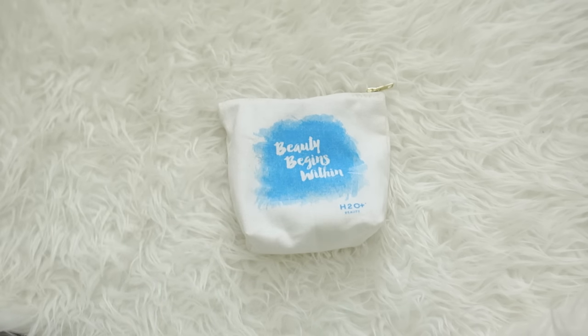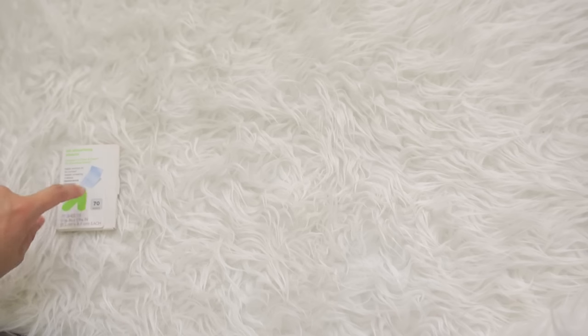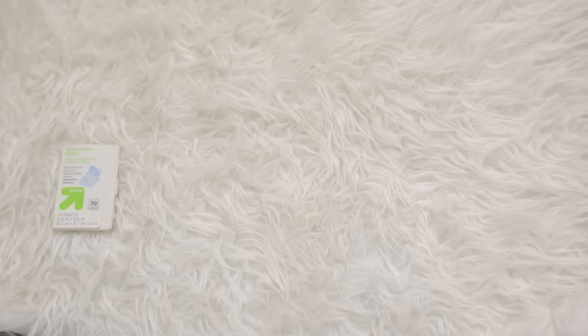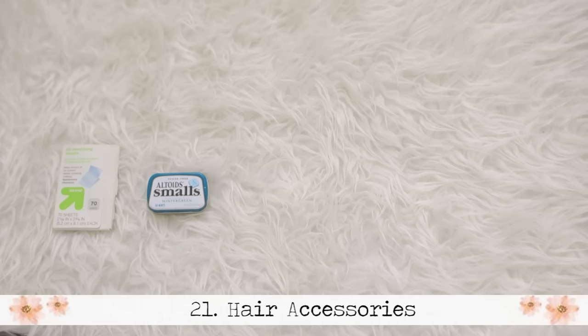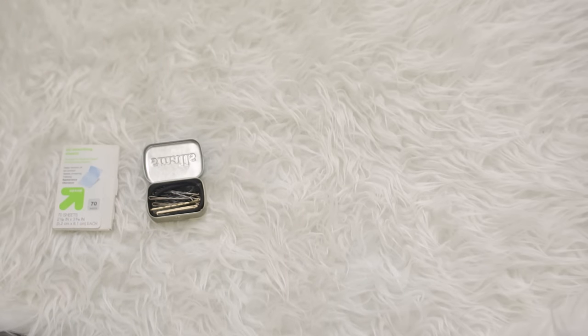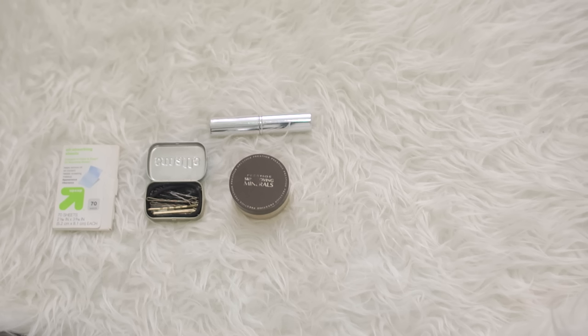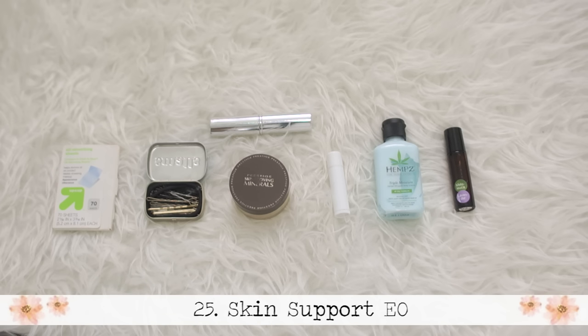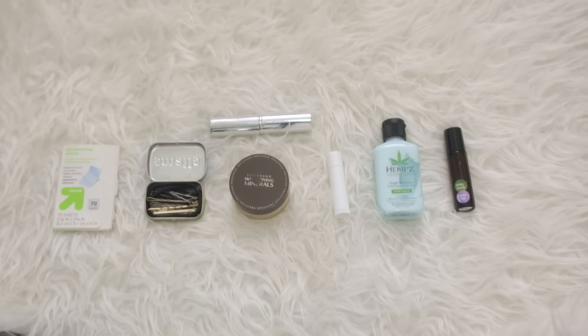This is my little makeup bag that I bring with me wherever I go — it says 'beauty begins within' because it really does. Inside I have amazing oil-absorbing sheets, because when you're sitting out in the sun your face tends to get oily. I have an Altoids tin with hair ties, small elastic ties, and bobby pins. I don't like to wear a lot of makeup at the beach, so I just have powder and a powder brush for touch-ups, Chapstick, lotion, and an essential oil roller with tea tree oil, lavender, and a little coconut oil for anything skin-related.